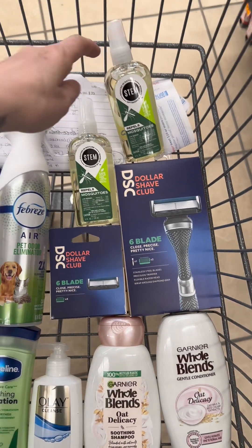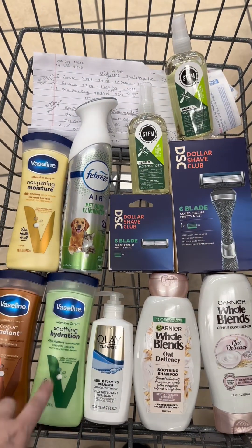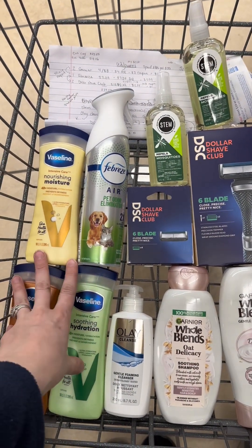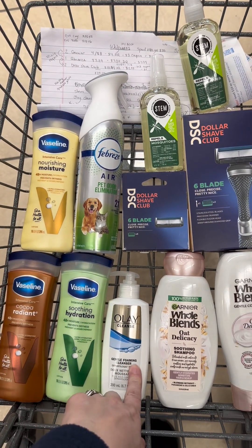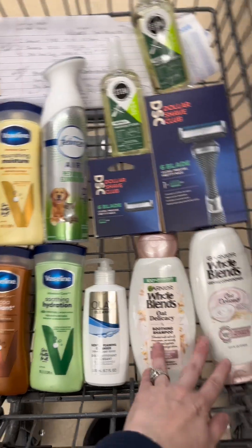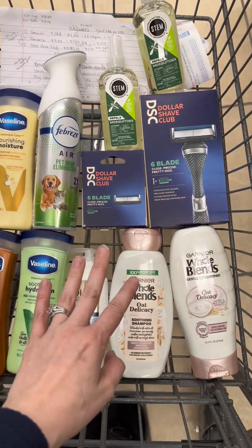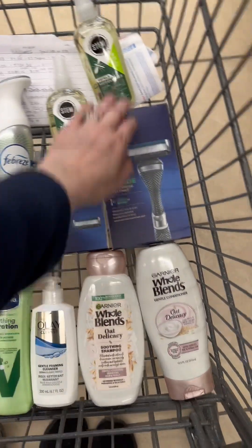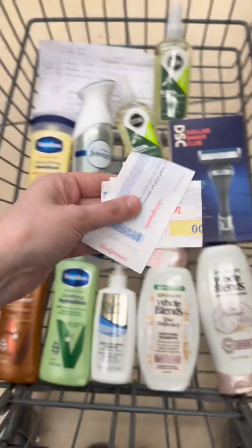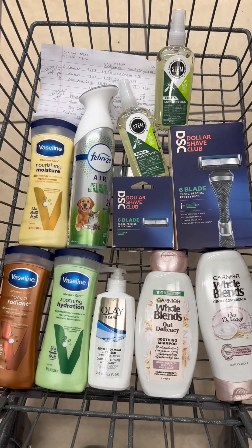That should complete my healthy summer challenge, earning $10 back in Walgreens cash, plus the spend $40 get $20 booster — so $30 in Walgreens cash total. Then $2 for each Vaseline is $6, $3 register reward for the Olay, and $4 for the Whole Blends — that's $43 back in rewards between Walgreens cash and register rewards. I'm going to use my 20% off coupon and I have a $4 register reward to use too.